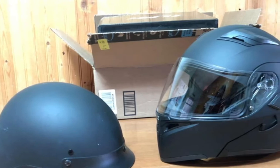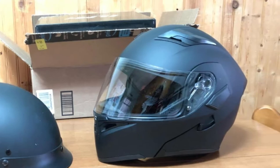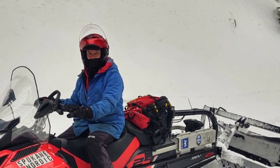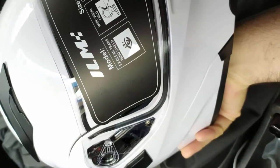This helmet has a modular flip-up function. It has anti-scratch and anti-fog characteristics and a wide, clear view visor. It consists of several LED lights which flash at differing speeds as per the preference of the rider. The LED function is easily accessible — just press the control button on the helmet's back, just below the LED panel.